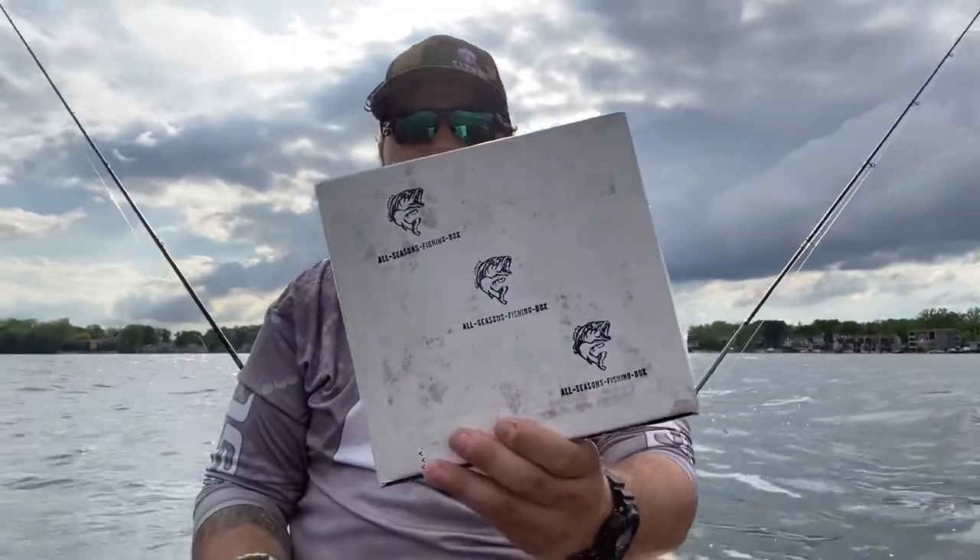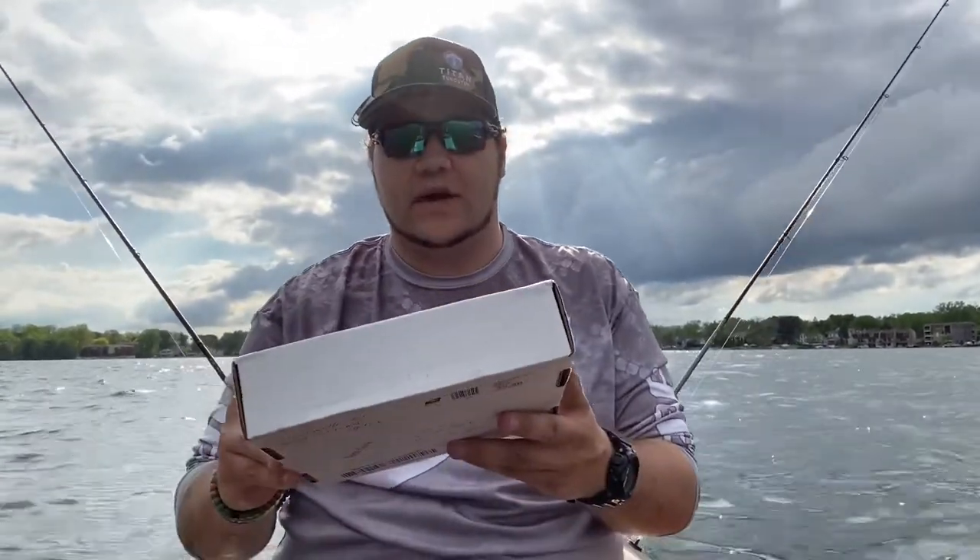What is going on everyone, Joshua here. Just got our all-seasons fishing box. It's really not the prime time to fish, but I opened it up and pretty much said to Miss Mint, 'Load up the kayaks, we got to go try some of this stuff.' So without further ado, I'm gonna pop right into this and show you guys what we got.